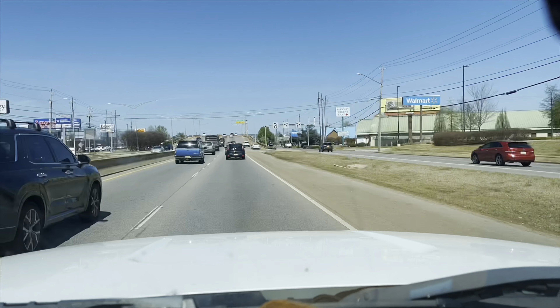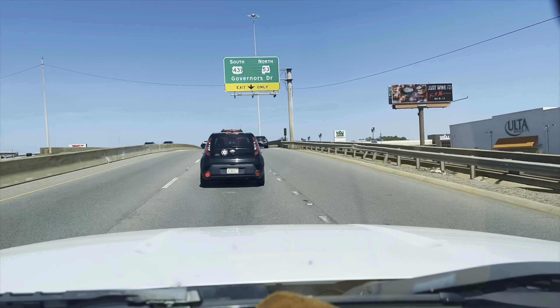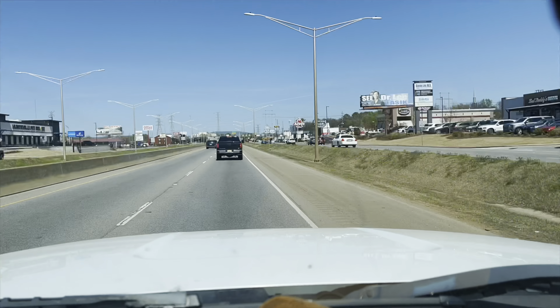I found this NASA helmet, and I found one sold on eBay for $30, so we're going to grab this one for $2.